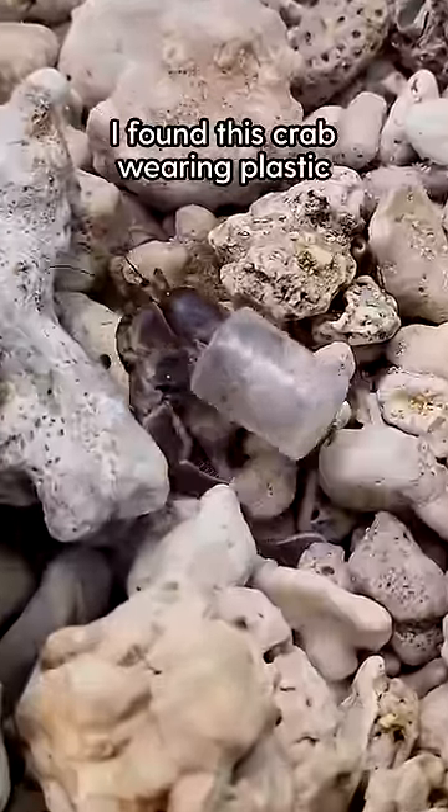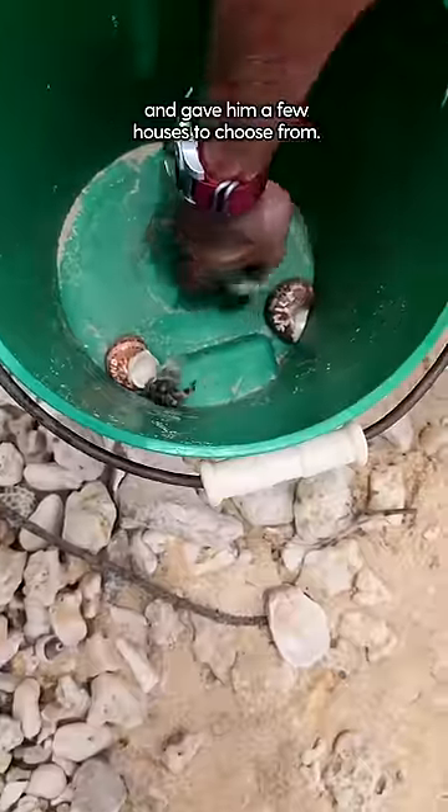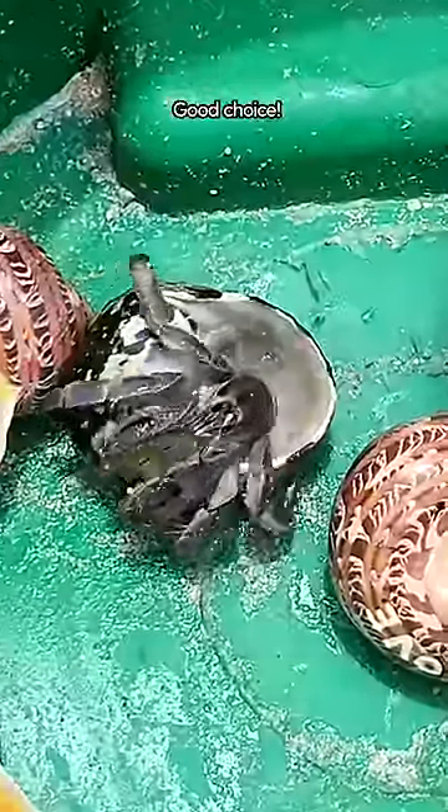I found this little guy walking on the beach wearing plastic, so I took out my handy bag of hermit crab shells and gave him a few houses to choose from. He liked the black striped one. Good choice.